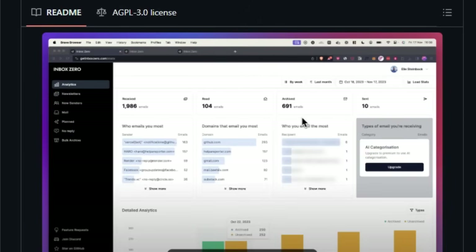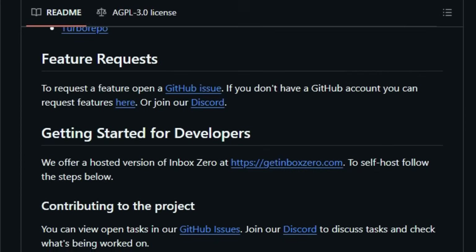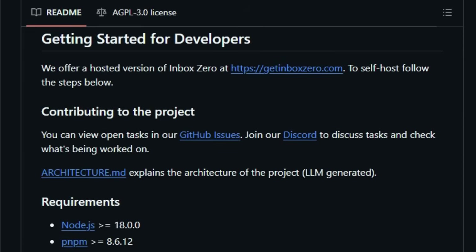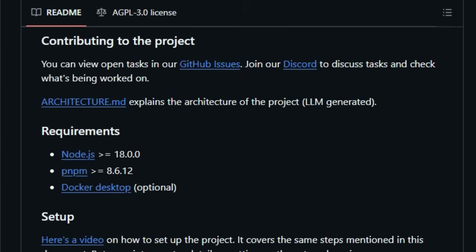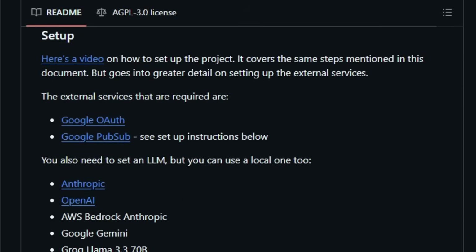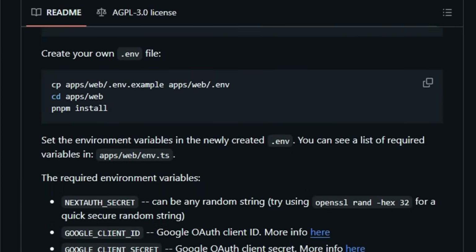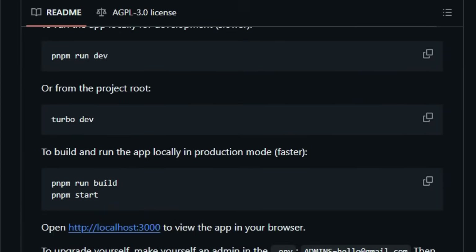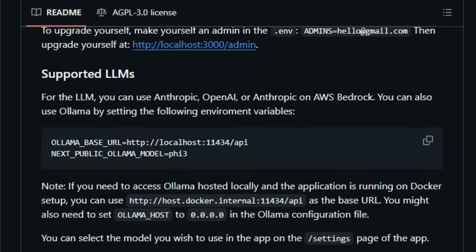This goes far beyond basic filtering and provides a truly hands-off approach to email management. Furthermore, Inbox Zero offers unique features like Reply Zero, which actively tracks emails that require your attention and those awaiting your response, ensuring nothing slips through the cracks. The smart categories automatically organize everyone who has ever emailed you, providing a clear overview of your communication patterns. If inbox clutter is a problem, the Bulk Unsubscriber allows you to quickly get rid of unwanted newsletters and subscriptions with a single click, while the Cold Email Blocker proactively stops unsolicited emails from reaching your inbox. For those interested in their email habits, the integrated Email Analytics provides daily, weekly, and monthly statistics on your email activity. Being open source, the project encourages community contributions to its email client component.